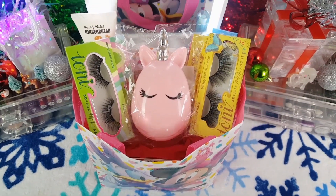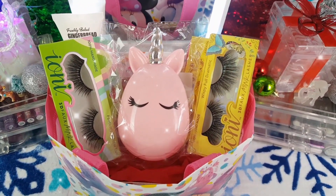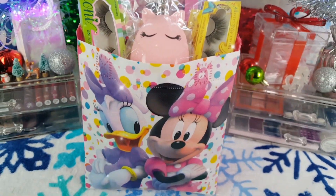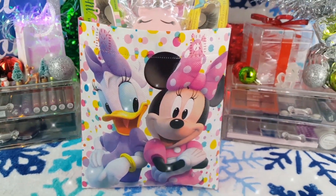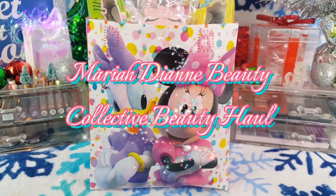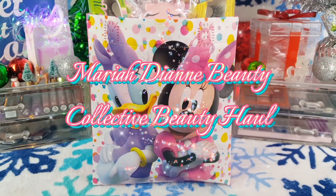Hey loves! Today's video is a quick collective beauty haul of things that I have been buying here and there for the past couple of months. This past weekend I went to Dollar Tree and found these adorable Minnie Mouse bags, so I thought I would just put my items in there and show you what I got.